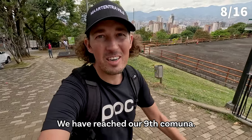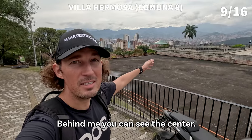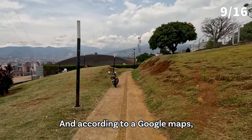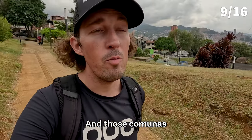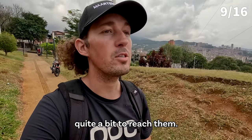Let's discover it together. We've reached our ninth comuna, Villa Hermosa. Behind me you can see the center, so it's clear we went up again. There seems to be a little park here, and according to Google Maps I have to go this way — the shortest road to go down again and continue to the next comunas, which are really in the north, so we have to walk quite a bit to reach them.